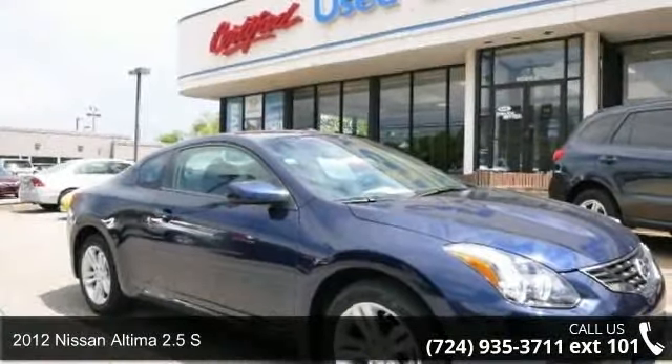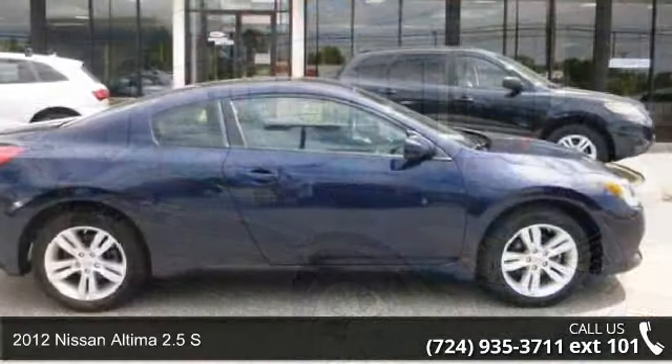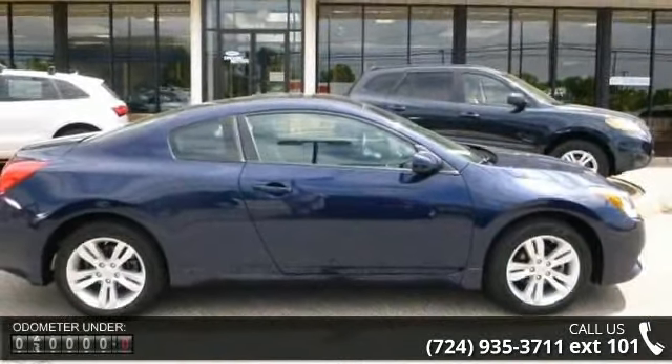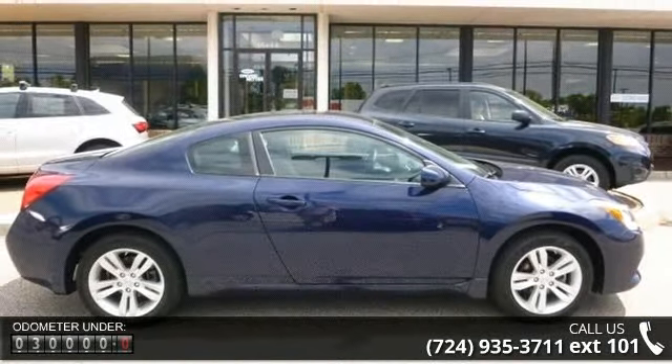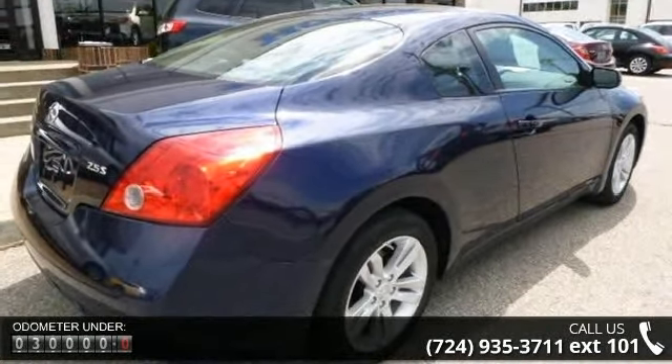Arrive in style with this 2012 Nissan Altima. If you are looking for an automobile with great features, look no further. This vehicle comes with a reliable 4-cylinder engine connected to a smooth shifting automatic transmission.